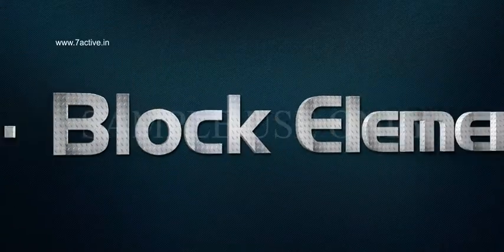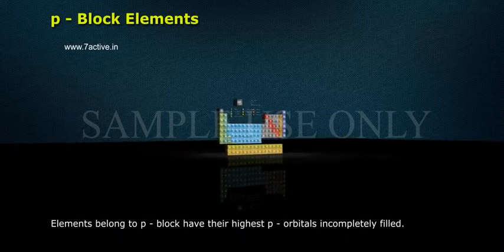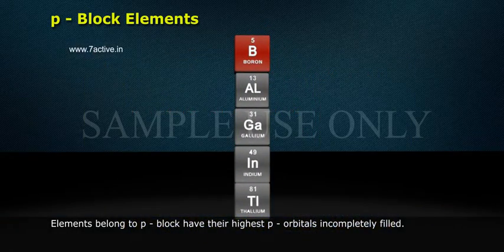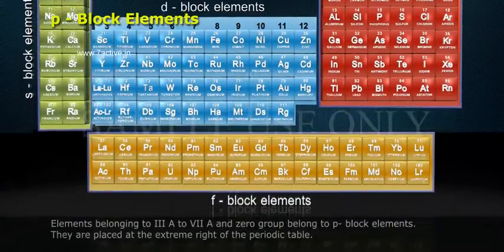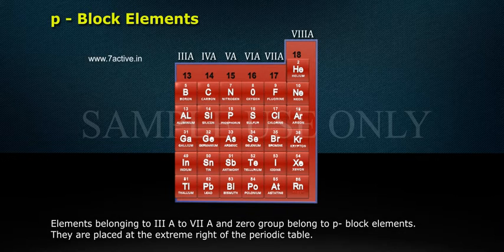In this chapter, we shall discuss about p-block elements. Elements belonging to p-block have their highest p orbitals incompletely filled. This level is progressively filled by the addition successively of electrons. Elements belonging to groups 3A to 7A and 0 group belong to p-block elements. They are placed at the extreme right of the periodic table.